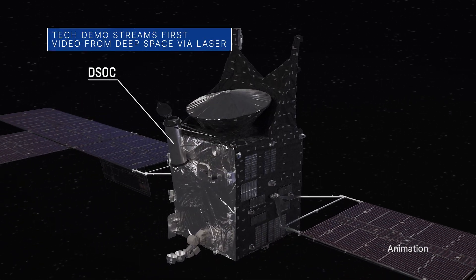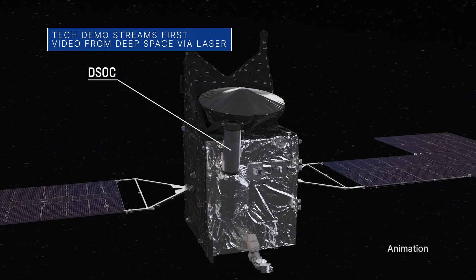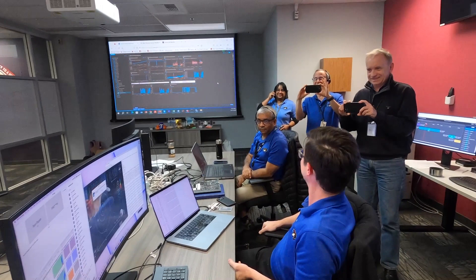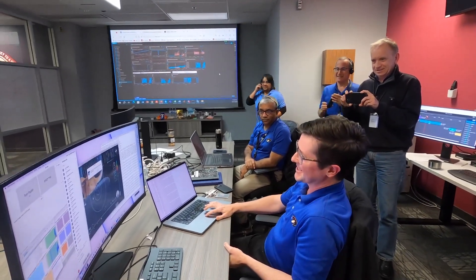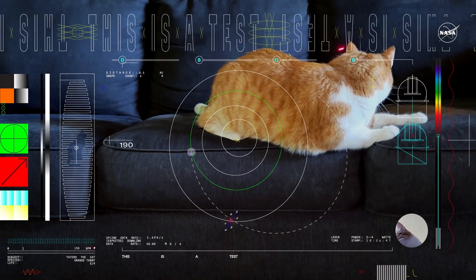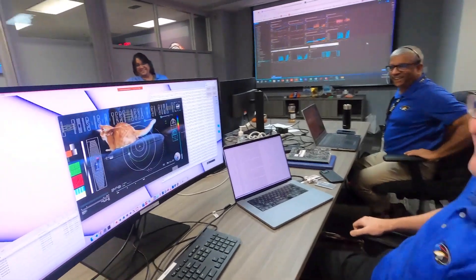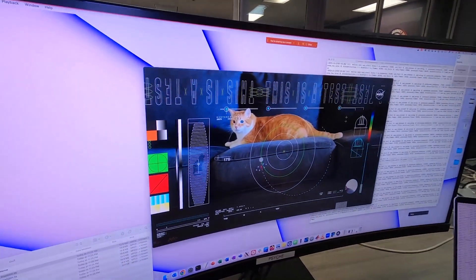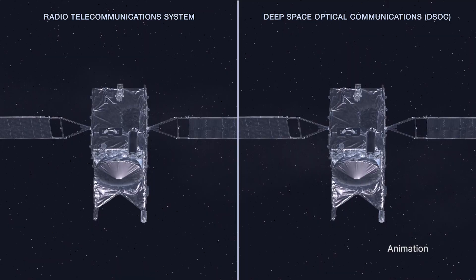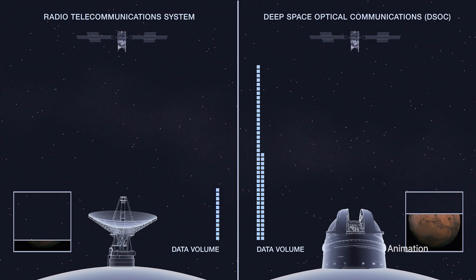Our Deep Space Optical Communications, or DSOC technology experiment aboard our Psyche spacecraft recently beamed an ultra-high-definition streaming video to Earth via laser from a record-setting 19 million miles away. The clip is the first ultra-high-definition video sent via laser from deep space. It shows a cat chasing a laser beam and includes overlay test graphics. DSOC is designed to transmit data from deep space at rates 10 to 100 times greater than current radio frequency systems used today.